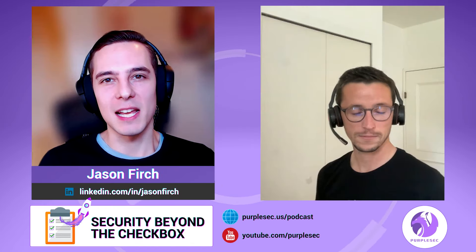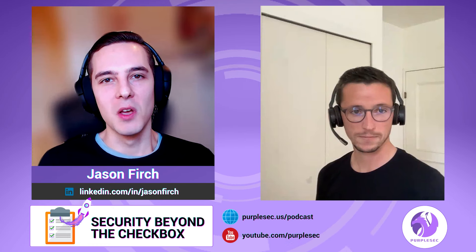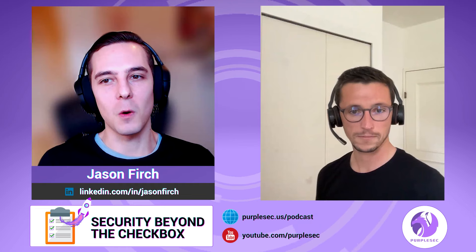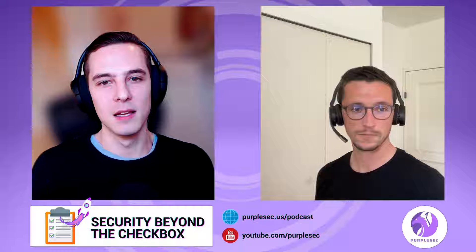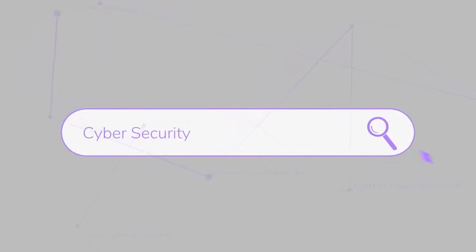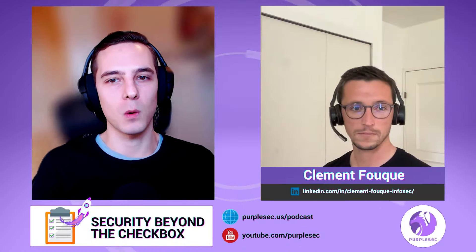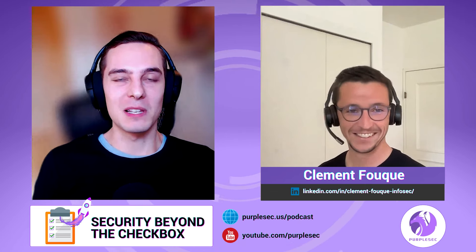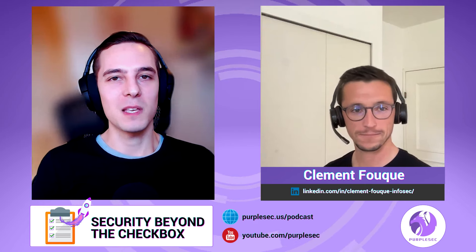Hi there, Jason here with Purplesec, and today we're talking about vulnerability detection and visibility. More specifically, we'll be discussing techniques, best practices, and tools organizations can use to improve visibility into their entire attack surface. We're joined by Clement Forquois, who is currently the vulnerability management lead at Elastic, and he's live with us from France. Clement, thank you so much for being here today.